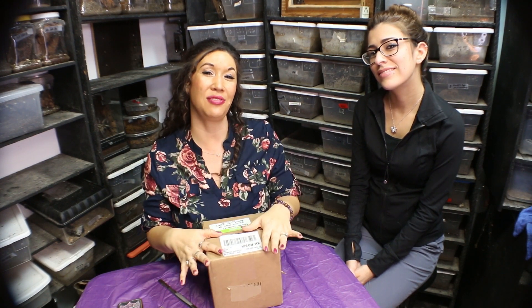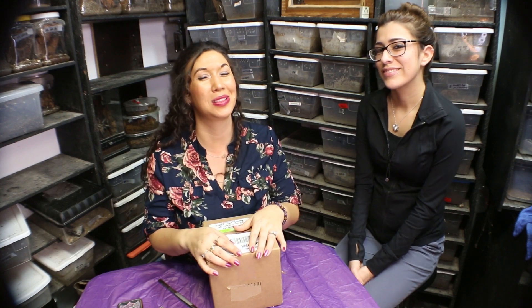Deadly Tarantula Girl coming to you from my Serpentarium tonight to film an unboxing video, and I have my trusty and beautiful assistant Charity here with me tonight.